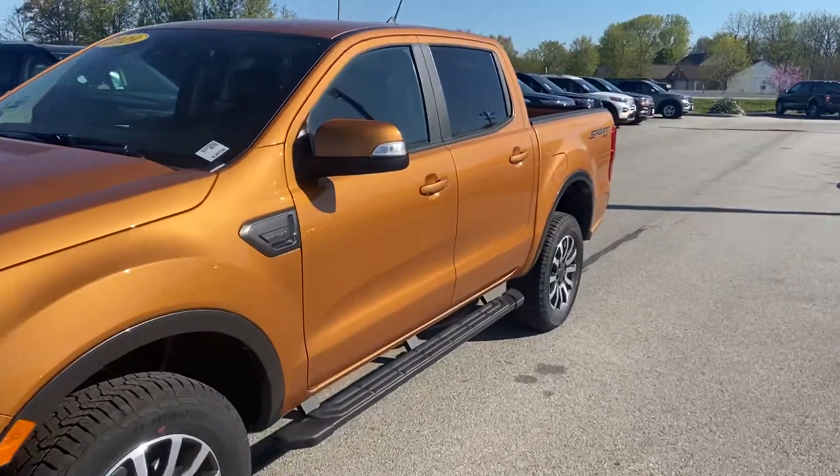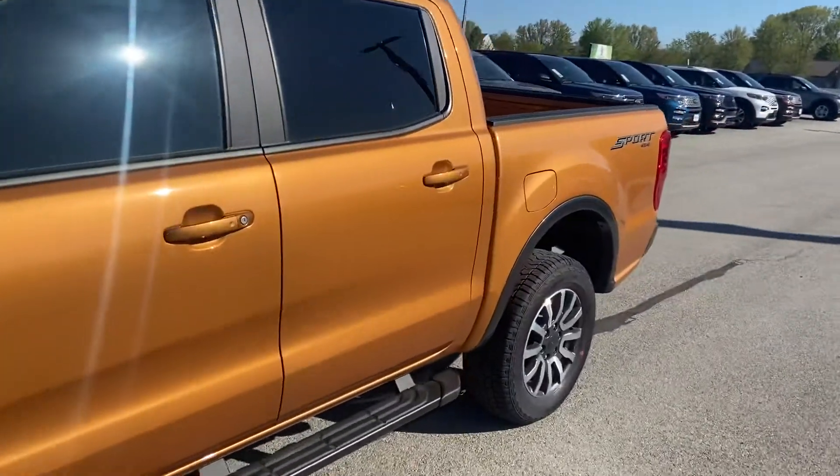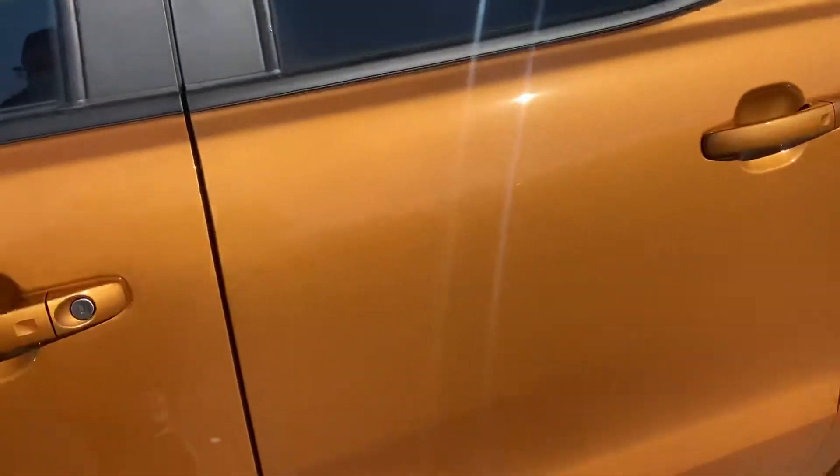This is Steve Angle with DeLustis Ford. This is the 2019 Ford Ranger Lariat.